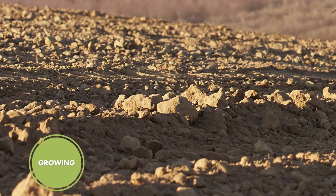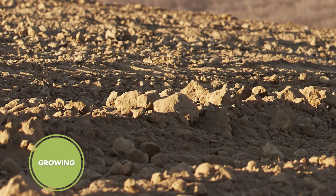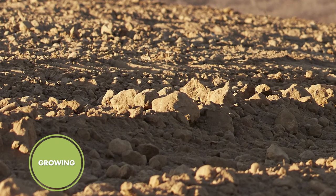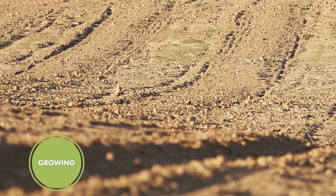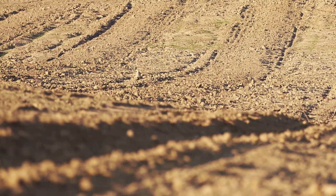Pistachios thrive in deep, uniform loam soils consisting of clay, sand, and humus, or other organic material. This type of soil is sufficiently permeable while being able to adequately hold moisture.